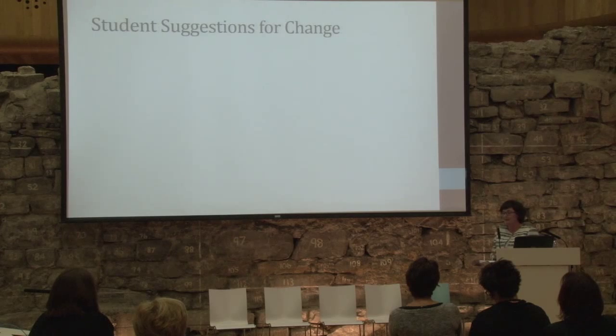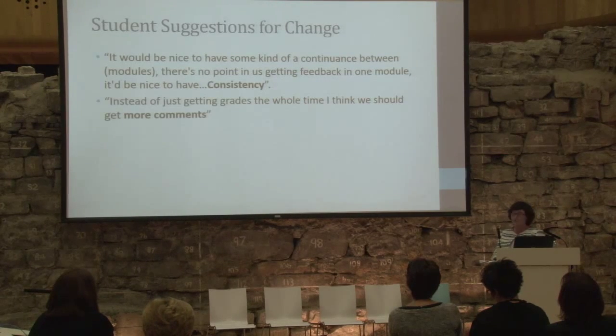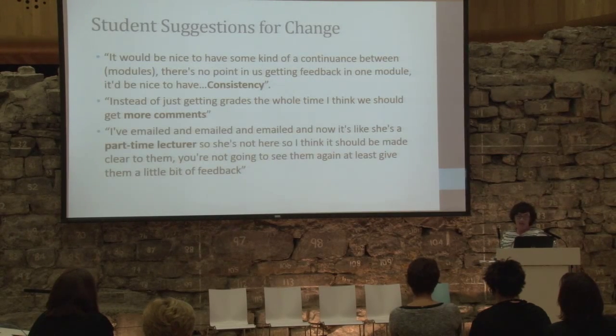We asked students how they would like feedback in first year and what their suggestions for change are. One of the key themes is consistency — students would like consistency between modules, they would like to get it in every module, and they would like more than a grade; they would like comments. Something also came up around part-time study: the lecturer may not always be available later when the module is over or when assignments are going back. These are things for us to take into consideration when developing or identifying the approach.